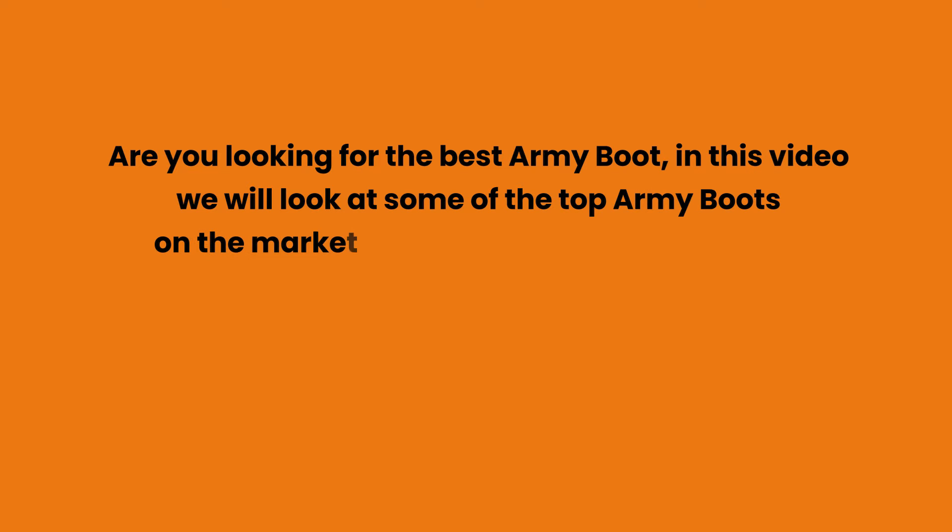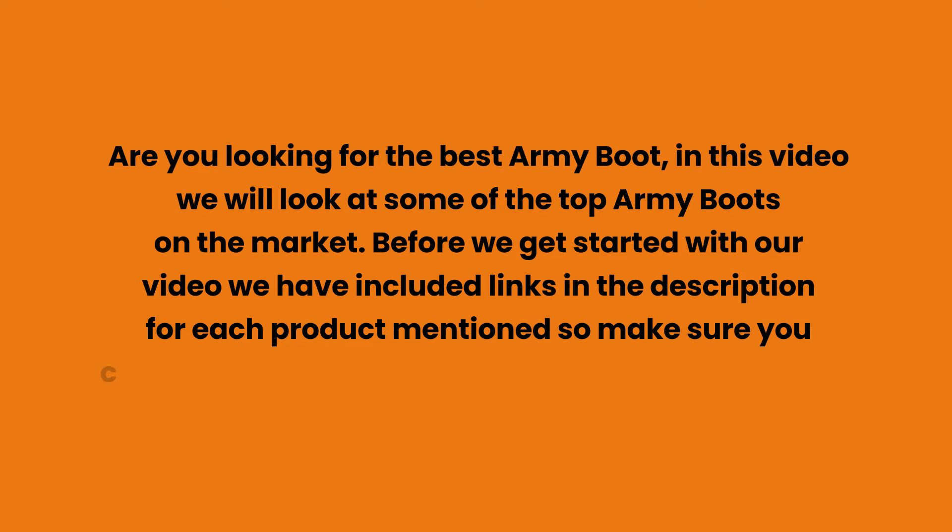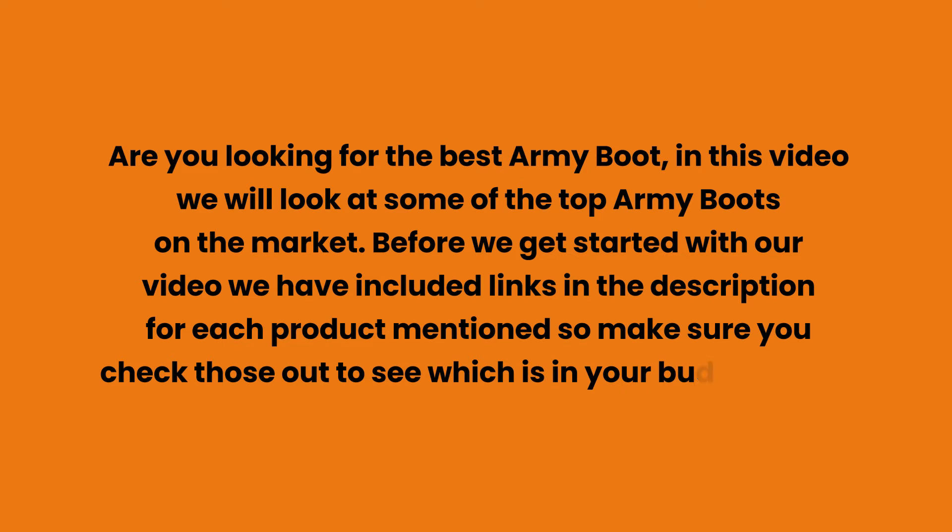Are you looking for the best army boot? In this video we will look at some of the top army boots on the market. Before we get started, we have included links in the description for each product mentioned, so make sure you check those out to see which is in your budget range.